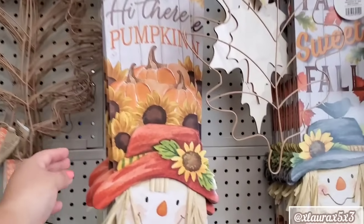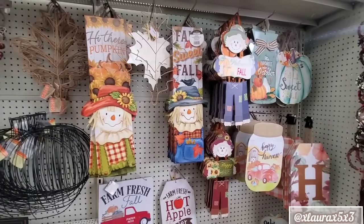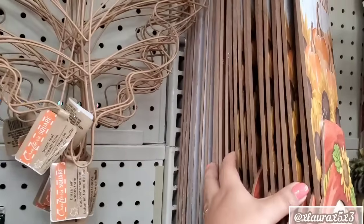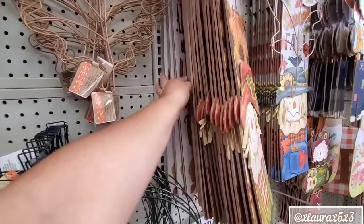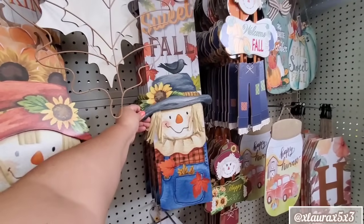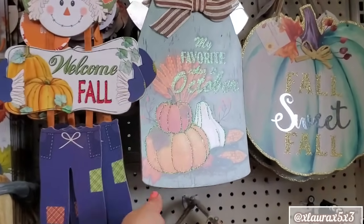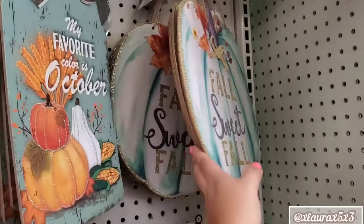And then I was happy to see some new signs. They did change up the image on these two. Hi there pumpkin — I love the font already. You can see the little scarecrow is popping up just a bit. 'All you need is love and pie.' And then here's the scarecrow on this one — 'Fall Sweet Fall.' My favorite color is October. These pumpkin signs.